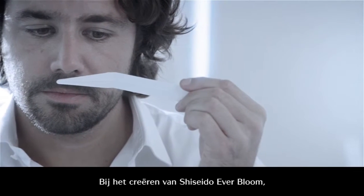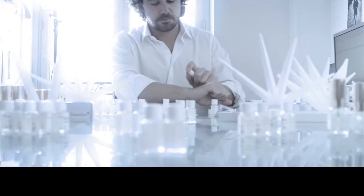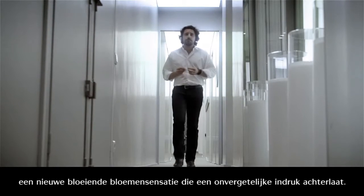When creating Shiseido Everbloom, I wanted to bring a new fresh sensuality, a new petal blooming sensation that would leave an unforgettable impression.